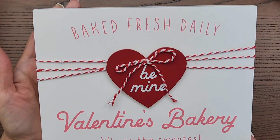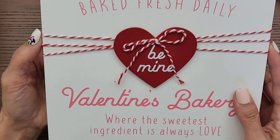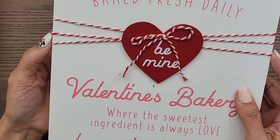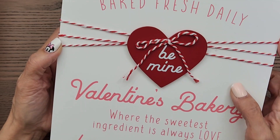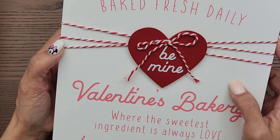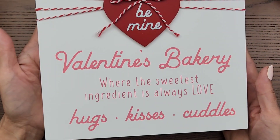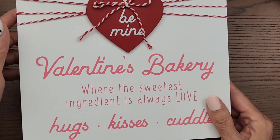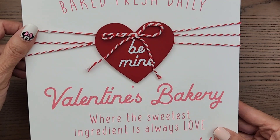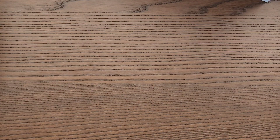The sign says 'Baked Fresh Daily.' I don't think I shared this before — some of this stuff I got a while back and just hadn't been able to do many videos. I really like it and it was $7.99. I apologize if I already shared it.